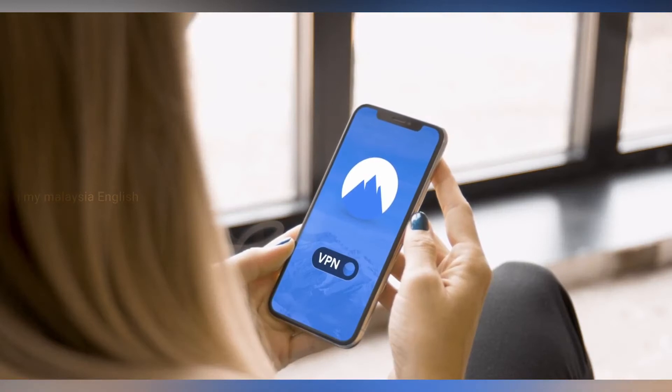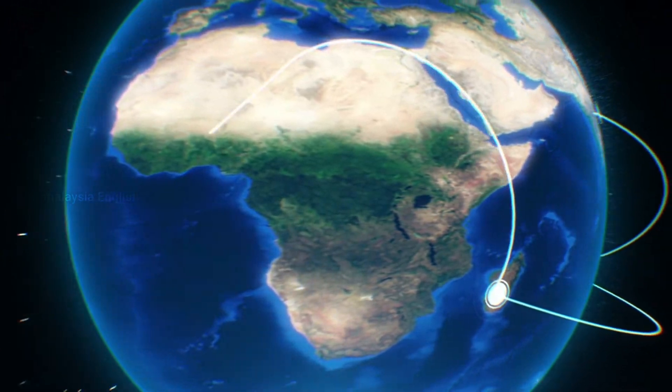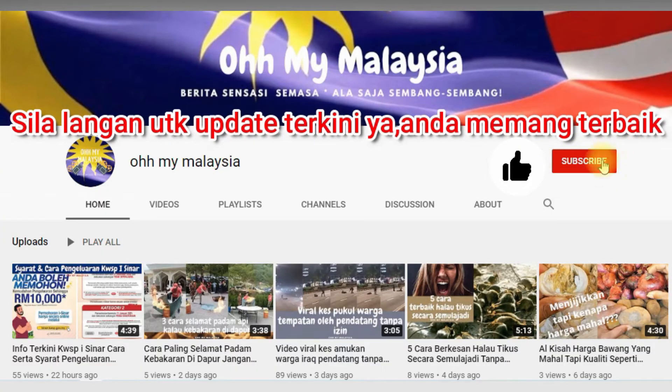Welcome to Oh My Malaysia English channel for informative and exciting videos. Today's video is about 5 free top VPN for Android — patch free VPN for Android. Kindly subscribe for latest updates.